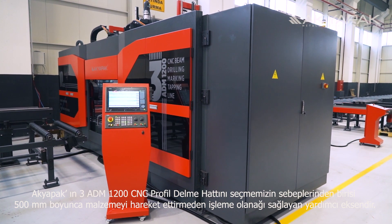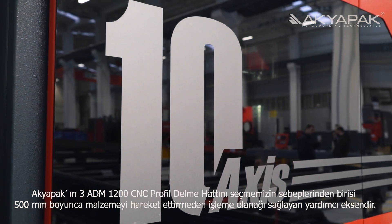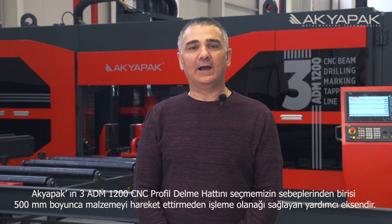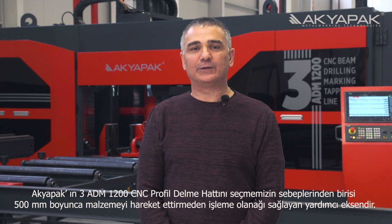One of the main reasons we chose the Acupac 3ADM 1200 CNC beamline is that the feature of the 500 millimetre submersed axis gave us the opportunity to process materials without resetting the machine for different sizes.